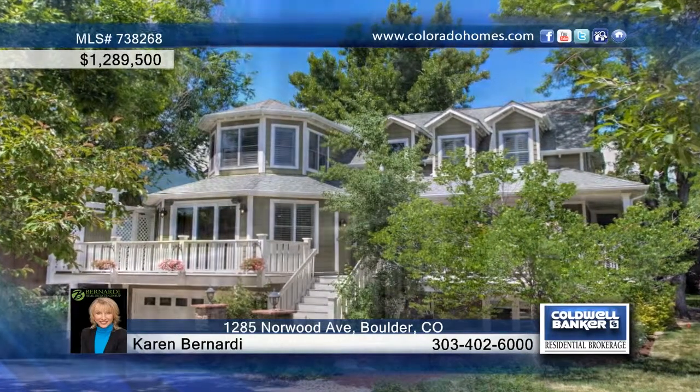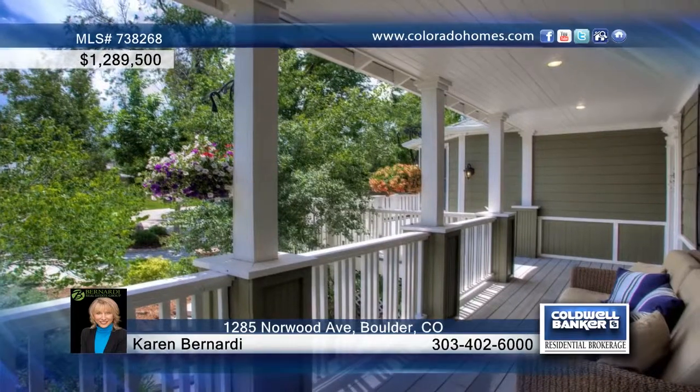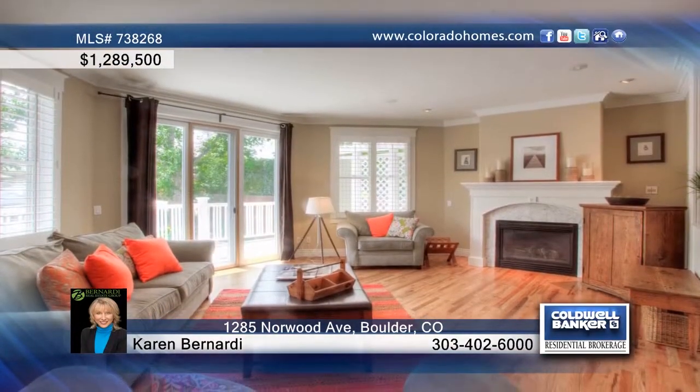You have to see this gorgeous four-bedroom, four-bath North Boulder classic home with a terrific floor plan and tasteful high-end fixtures and finishes throughout.